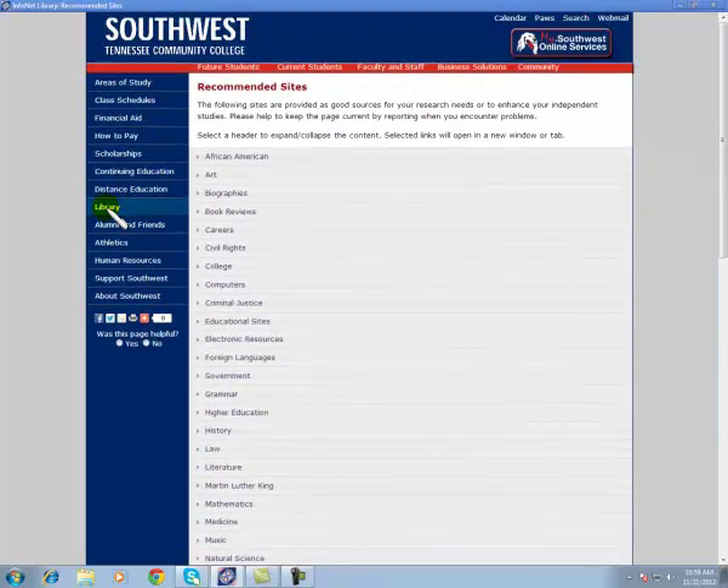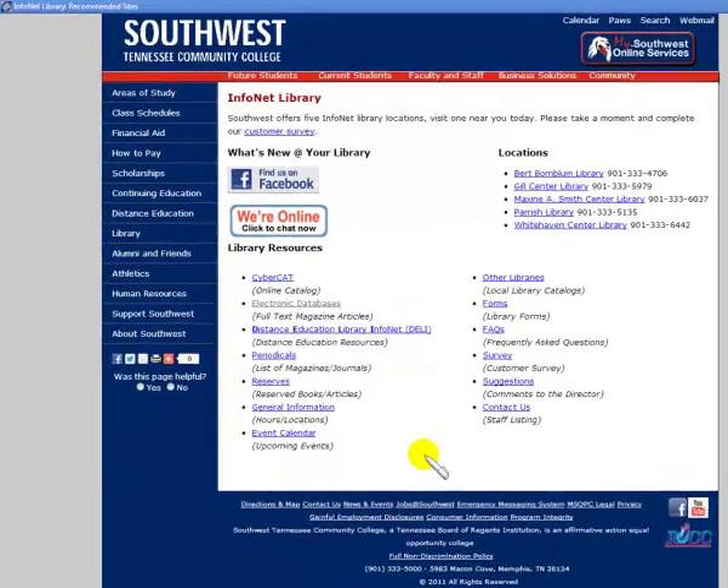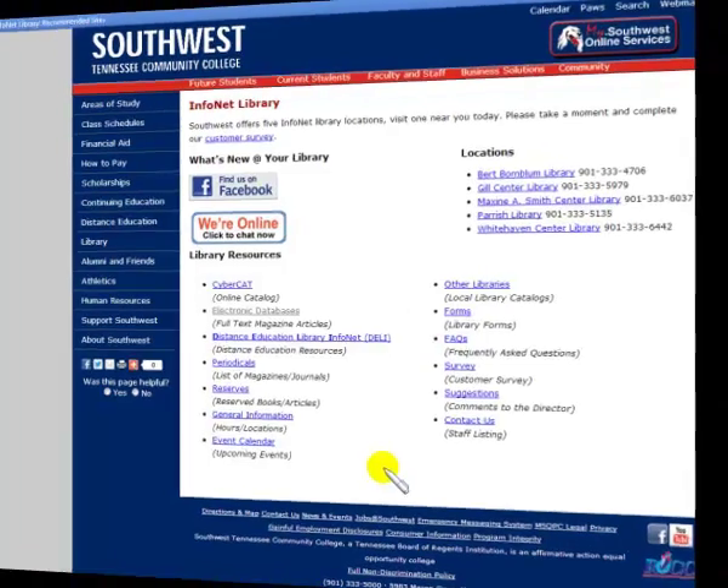This is a listing of some of the resources that we have available. We hope that you will find this to be helpful and that you would share this information with others. As always, we welcome any comments you may have. Have a great day.